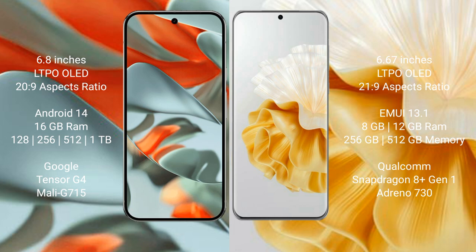Google Pixel 9 Pro XL comes with 16GB RAM and 128GB, 256GB, 512GB, or 1TB internal storage, powered by the Google Tensor G4 processor. Huawei P60 Pro comes with 8GB or 12GB RAM and 256GB or 512GB internal storage, powered by the Qualcomm Snapdragon 8 Gen 1 processor.